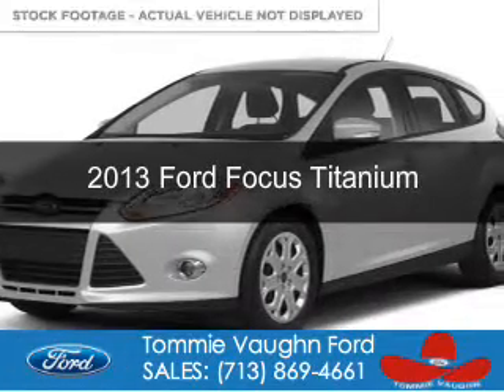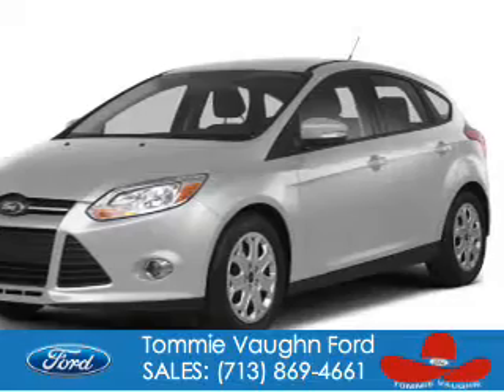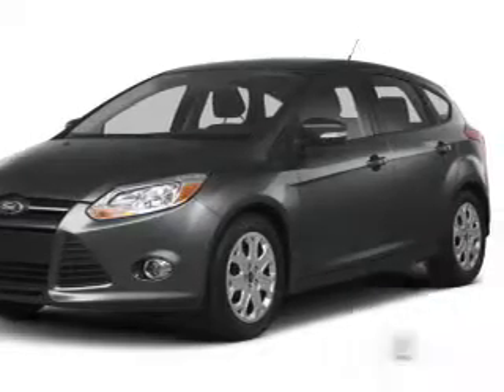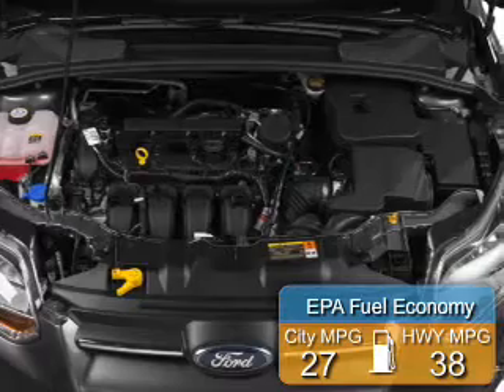This is a used 2013 Ford Focus, powered by front-wheel drive, a 2-liter, 4-cylinder engine. With fewer than 25,000 miles, this vehicle has a long road ahead. Great fuel efficiency saves you money by requiring fewer trips to the gas station.